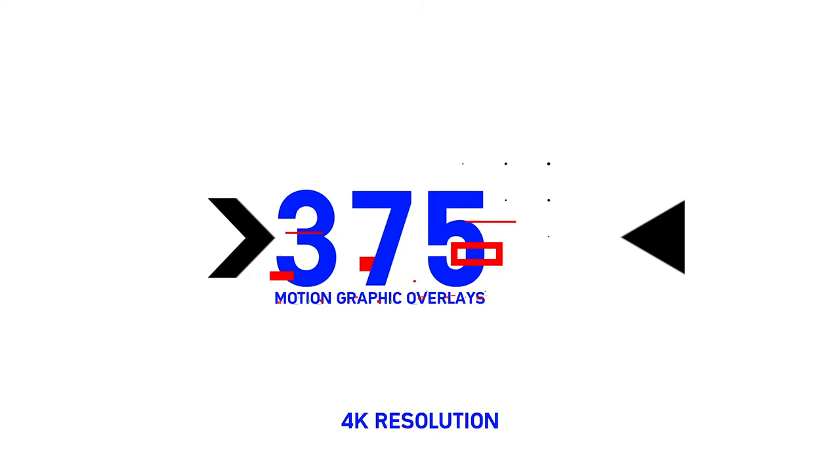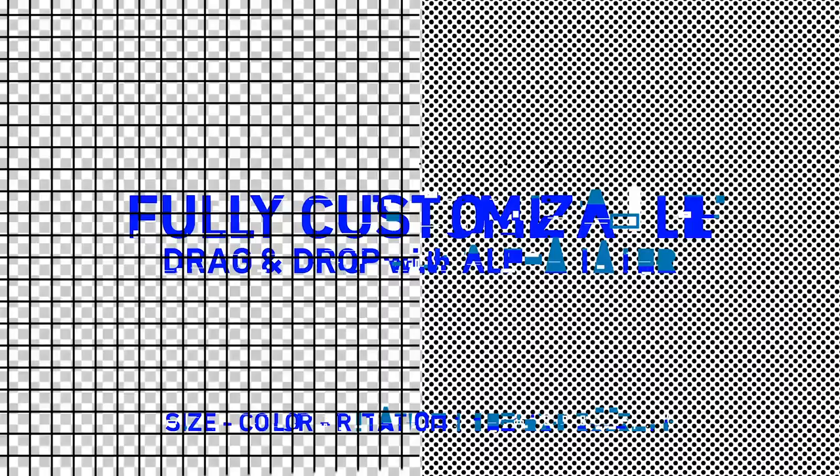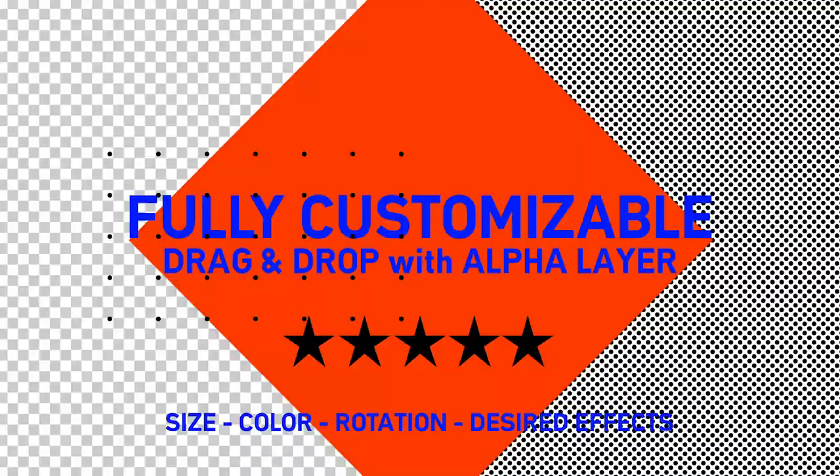From simple on-screen overlays to complex motion sequences, each 4K asset is built to allow complete customization of size, color, and desired effects. This is a great pack for really adding another layer of design to your timeline.